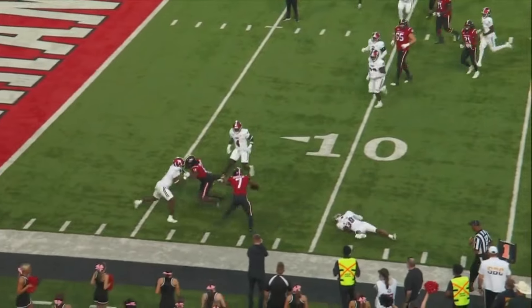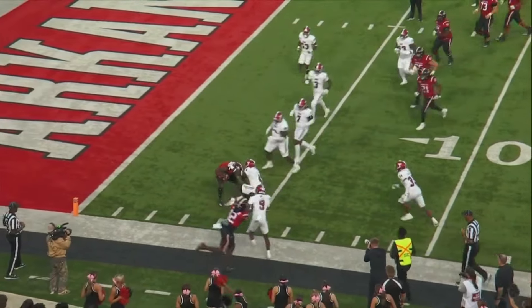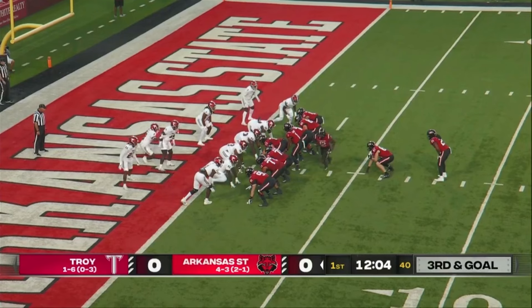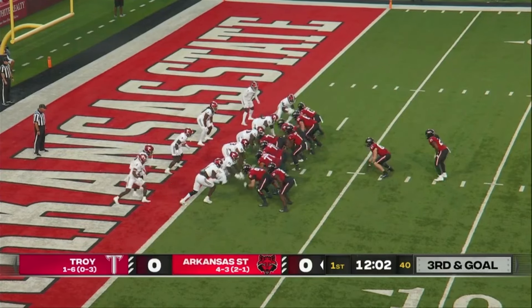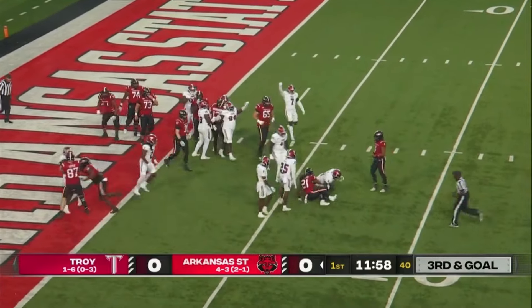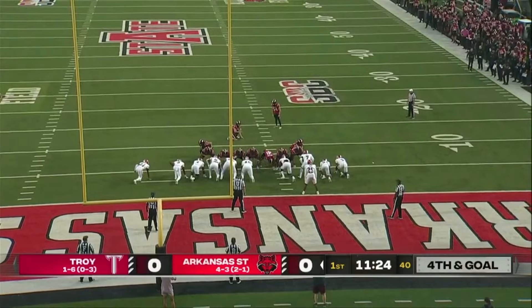Rucker with the catch. Still fighting. Gets down to the four-yard line. Third and one. Two backs behind Rainer. The give. And Wallace is met in the backfield.